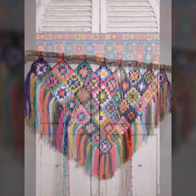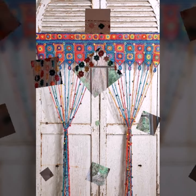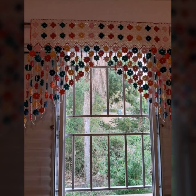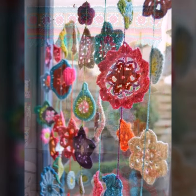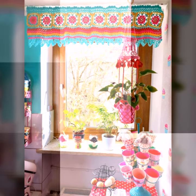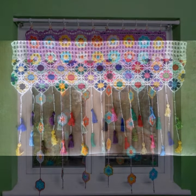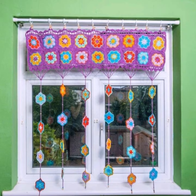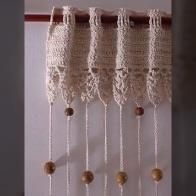Beautiful and stylish crochet soft cotton designs with beautiful patterns. You can easily make these very beautiful curtains if you know crochet work. Stylish ideas, beautiful border designs — you can decorate your room and lounge with beautiful and stylish crochet curtains, matching bed sheets, pillow covers, cushion covers, sofa covers, and blankets.